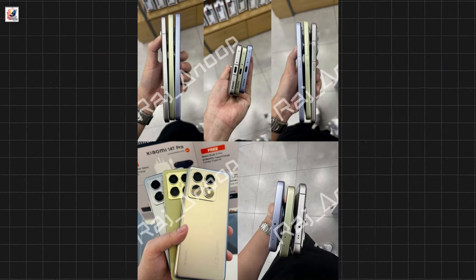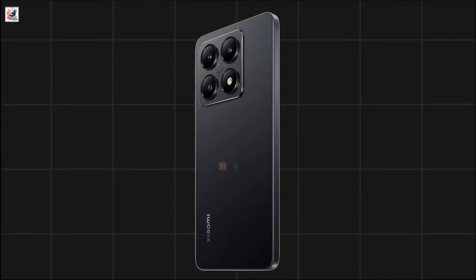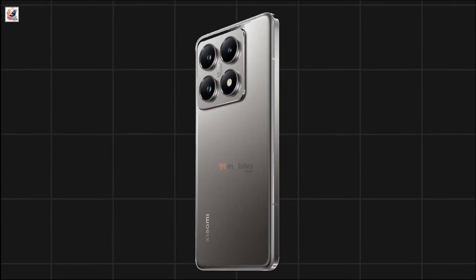The Xiaomi 14T comes in lemon green, titan black, titan blue, and titan gray colors. The Xiaomi 14T Pro comes in titan black, titan blue, and titan gray colors.